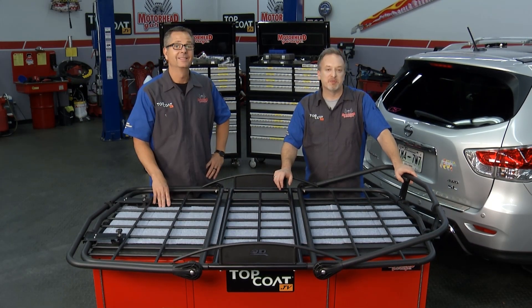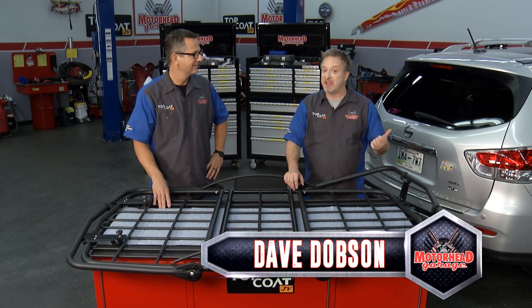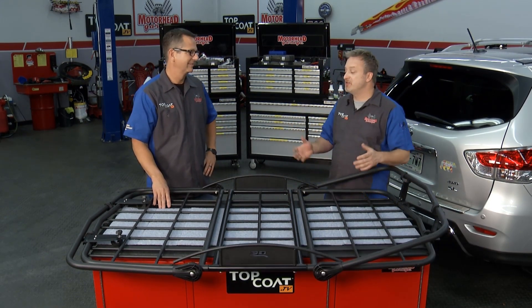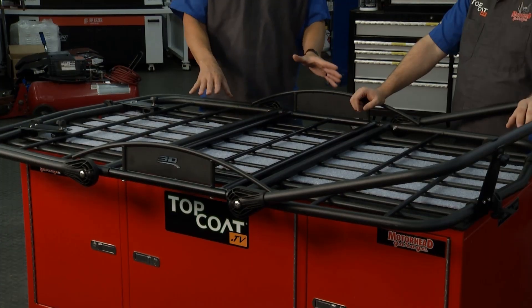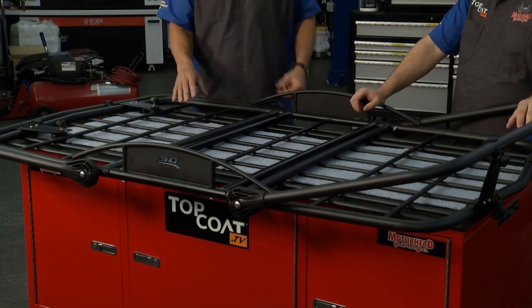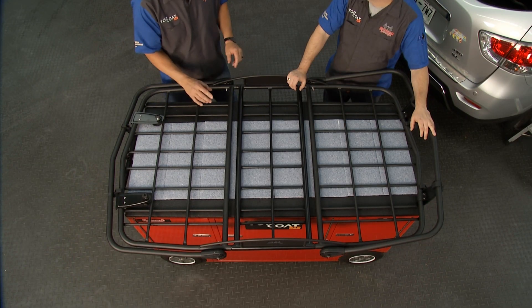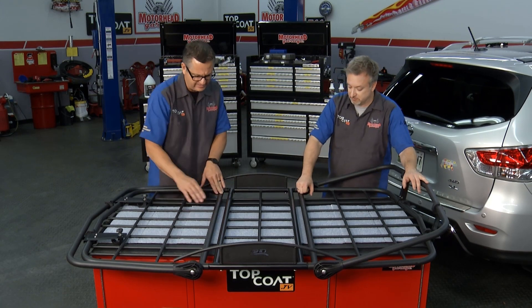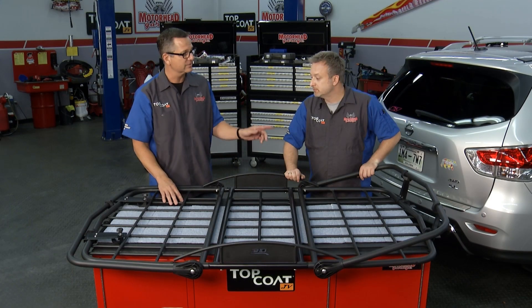Welcome back to Motorhead Garage presented by Top Coat. If you are like me, you're always running out of space — whether it's your car, your truck, or your SUV, there's never enough room. Not anymore. 3D U-Ace has a product called a multi-purpose basket. It's a roof rack, and it goes into multi-configurations. Tubular steel construction. You can have any anchor point on any of these points — definitely multi-purpose.